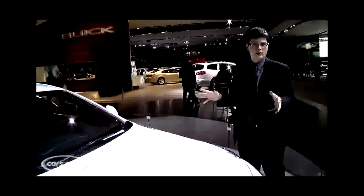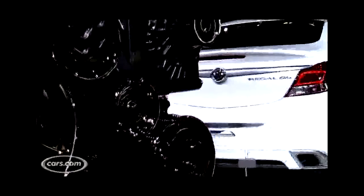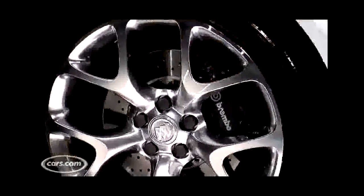GS stands for Grand Sport, a performance moniker added to various Buicks throughout the years. True to form, this car takes the 2-liter turbocharged 4-cylinder from the Regal CXL. It's got 220 horsepower there; here it pumps it up to 255 horsepower and 295 pounds-feet of torque. Now that's a lot of power for a front-wheel drive car to handle, so GM gave the Regal GS concept all-wheel drive. Other performance tweaks include a new sport-tuned suspension and massive Brembo front brakes with 14-inch cross-drilled front rotors.